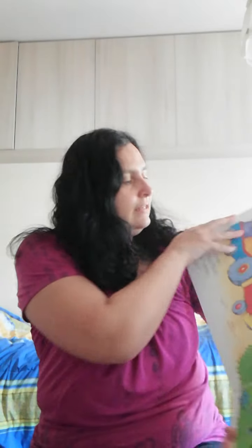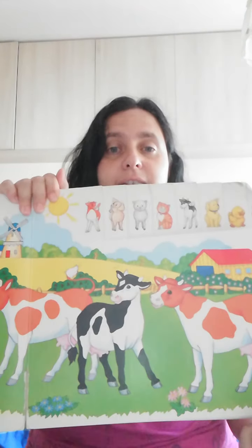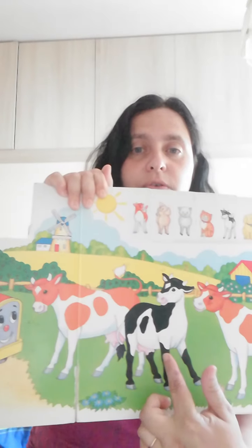Then three little cows go out. Moo, moo. Hello, little tractor. How are you? Three little cows — one, two, three.